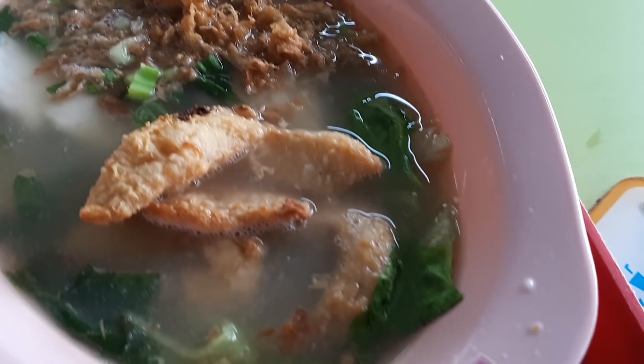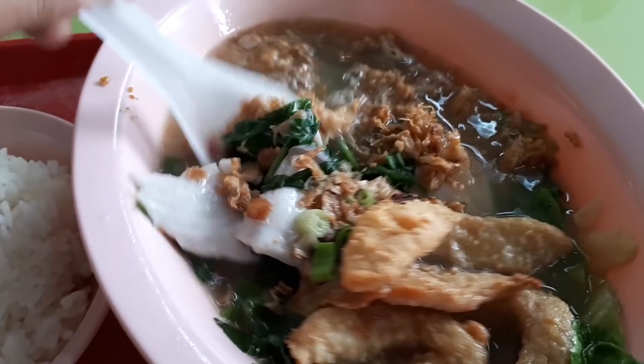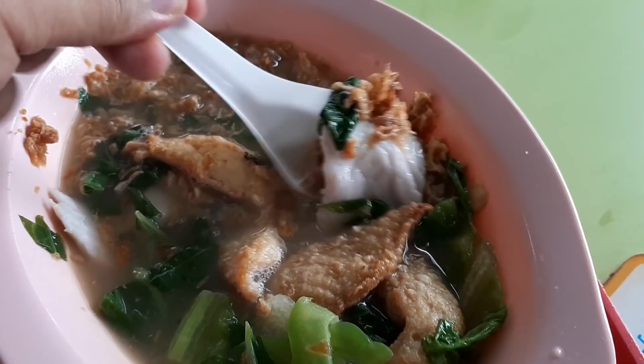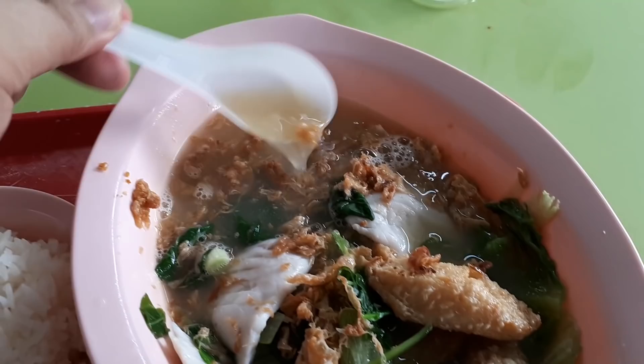The fish slice is quite normal — nothing very special. But the fried fish is still crispy even after being placed in the soup, and has a very fresh texture when you bite into it. That's because they fry the fish in small batches at the shop itself. There are also lots of vegetables in the soup. Overall, this soup is good and goes very well with rice.